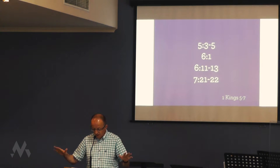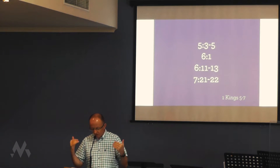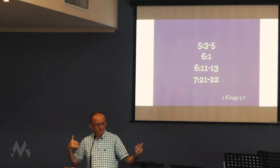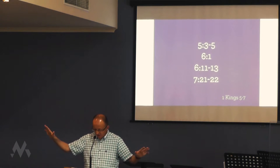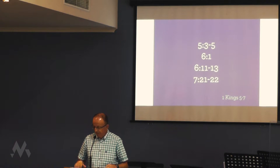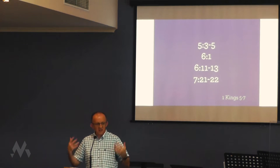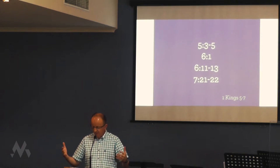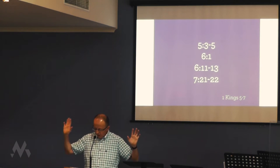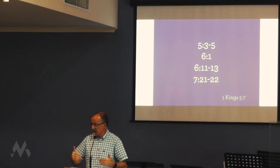It's a none too subtle reminder that what we're reading is the promise of God being worked out. 5 verse 12: 'The Lord gave Solomon wisdom as he had promised him.' That runs all the way through the section. Chapter 6 verse 1: 'In the 480th year after the Israelites came out of Egypt, in the fourth year of Solomon's reign, he began to build the temple.' 480 years — just as God promised, God brought them out of exile, brought them into a land. God's promises may often not be fulfilled at breakneck speed, but they will be fulfilled. The emphasis on the time frame tells us this is the biggest thing that has happened since the Exodus itself.